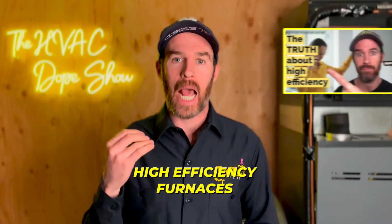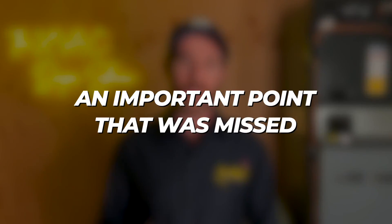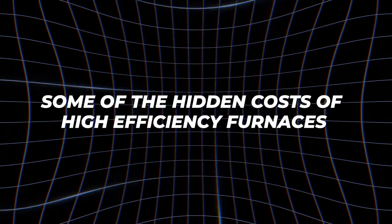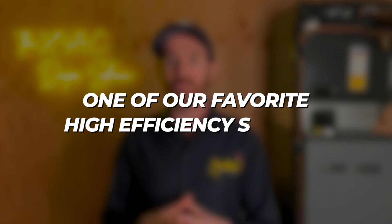Last winter we made a video about high efficiency furnaces and some of the nuances that many people don't consider. Recently a subscriber responded with an important point that was missed which I wanted to point out. In this video we're going to talk about some of the hidden costs of high efficiency furnaces, and at the end of the video there'll be a link to another video about one of our favorite high efficiency systems.